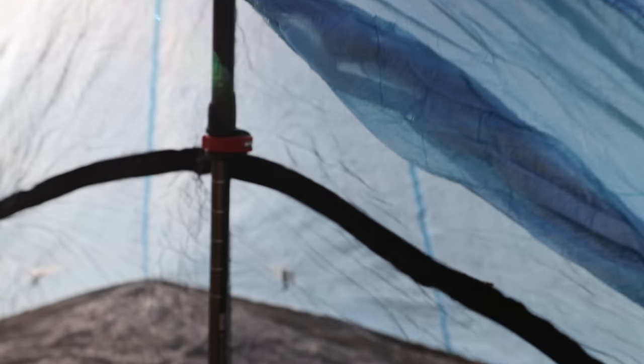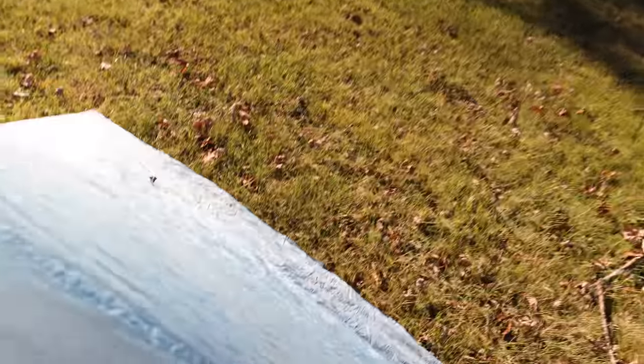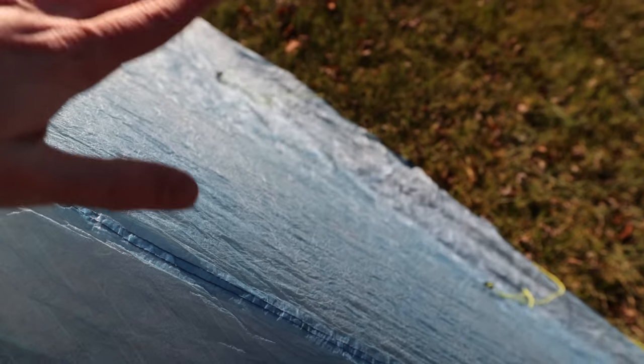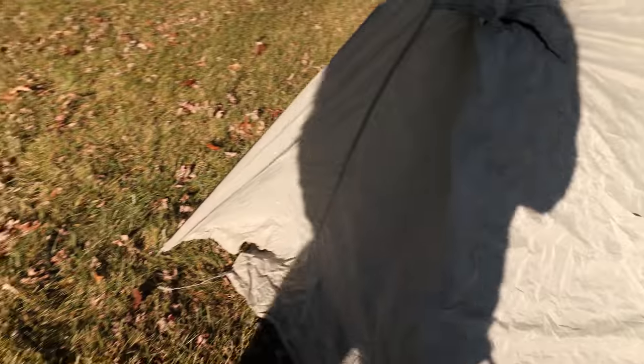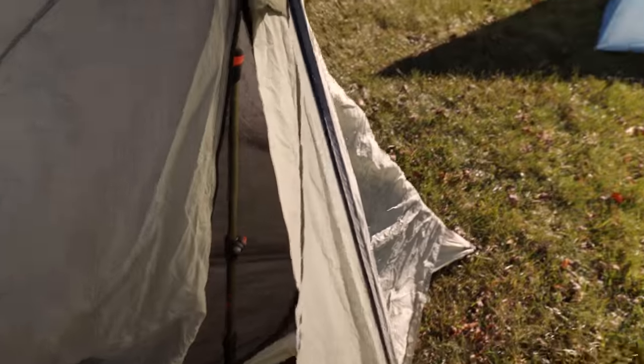Here is the Z-Packs Ultiplex — I've got a full video on that if you want to know more, but this is a good representation of what a single wall tent is. There's one wall here — just this layer of fabric protecting you from the outside. It is Dyneema, but there's one wall. In contrast, over here is a double wall tent I'm in the process of setting up. We're talking about the difference between single and double wall.